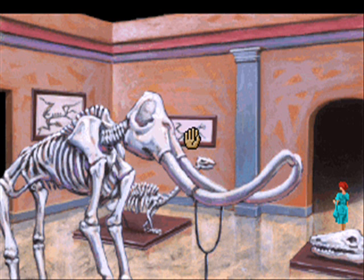This is an Archaeopteryx. Correction, this used to be an Archaeopteryx. A very nice specimen of Eohippus, somewhat flatter than it appeared in real life.